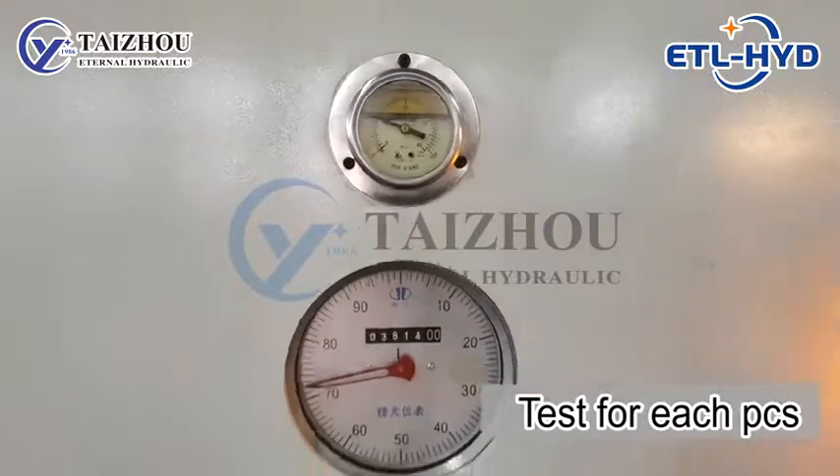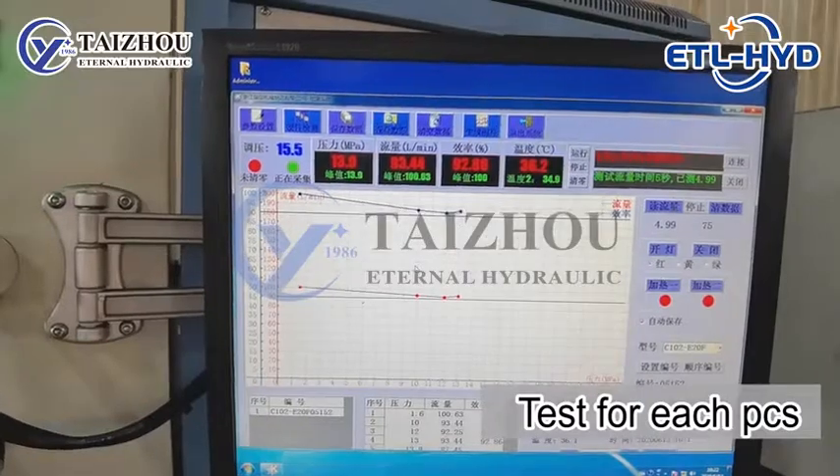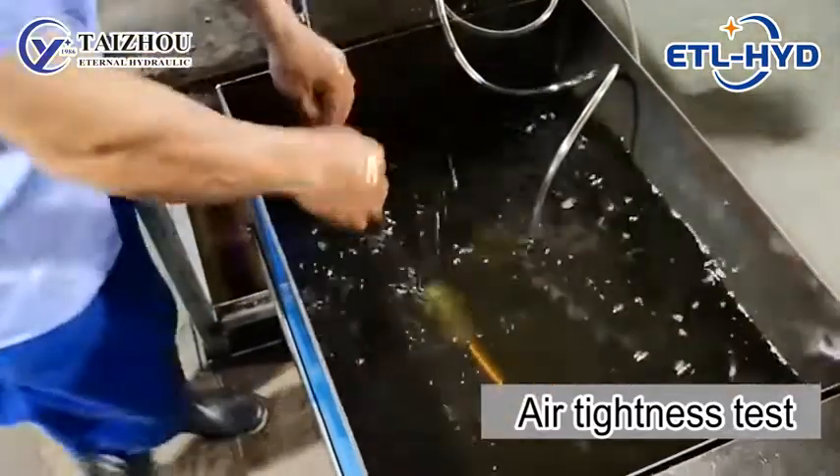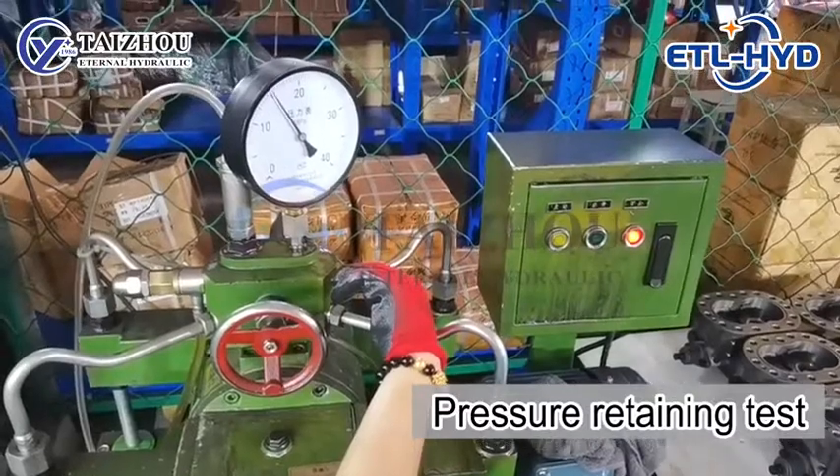Each pump from Eternal Hydraulic will undergo strict testing before leaving the factory, including coordinate measuring machine test, air tightness test, and pressure retaining test.